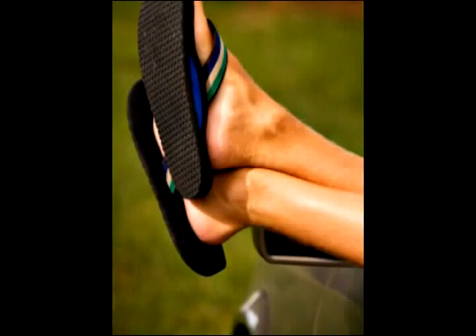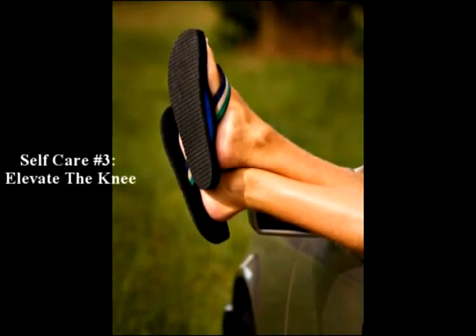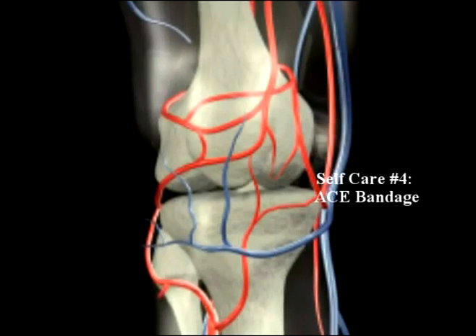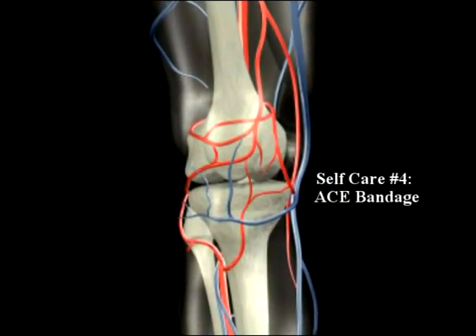Number three: keep your knee elevated as much as possible — that may help to bring down the swelling. Number four: gently compress the knee by wearing an ACE bandage or elastic sleeve.